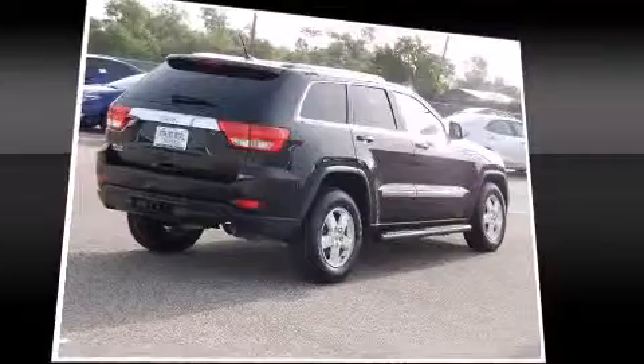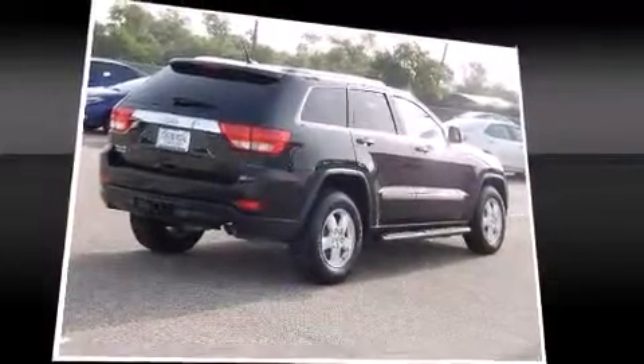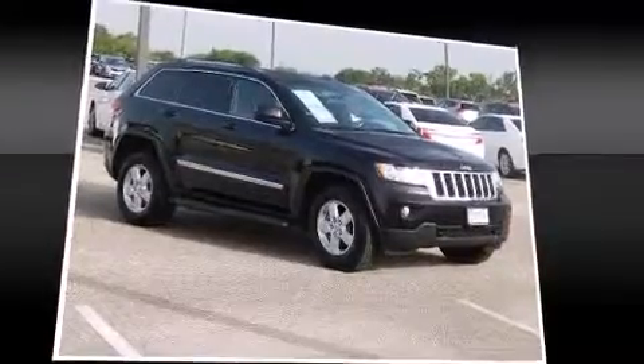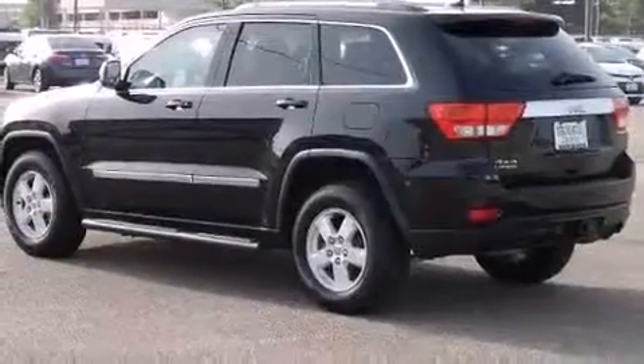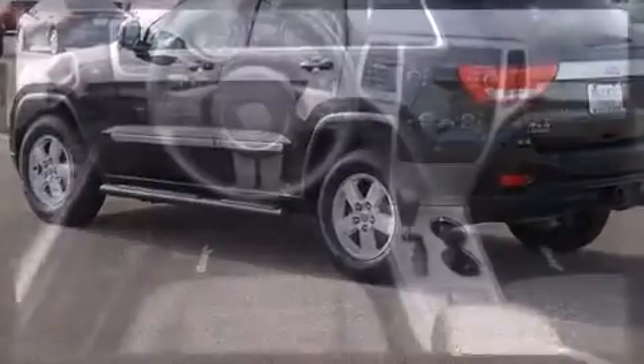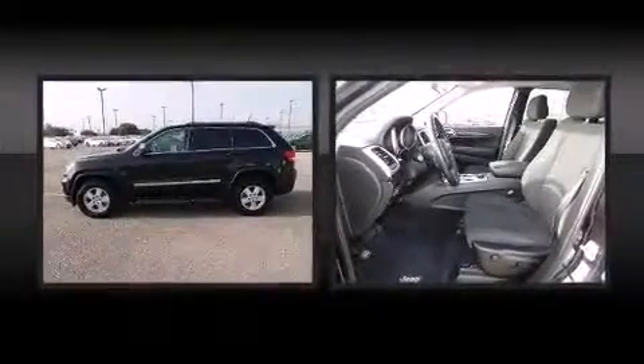Jeep ensures the safety and security of its passengers with equipment such as dual front impact airbags, head curtain airbags, traction control, brake assist, anti-whiplash front head restraint, ignition disabling, and four-wheel disc brakes with ABS. Electronic stability control ensures solid grip atop the road surface, no matter how challenging the driving conditions.